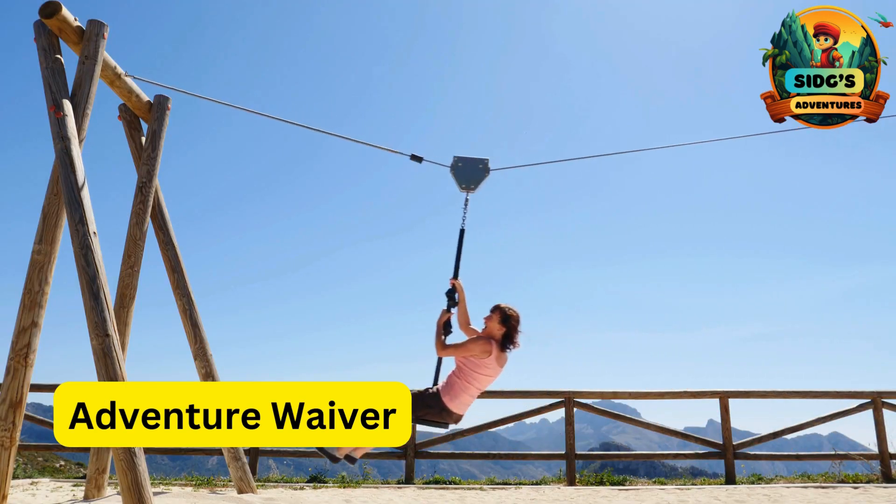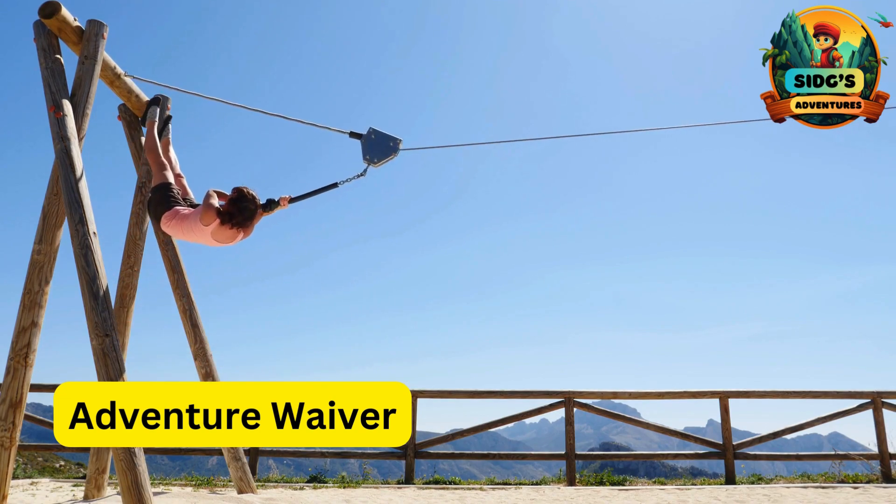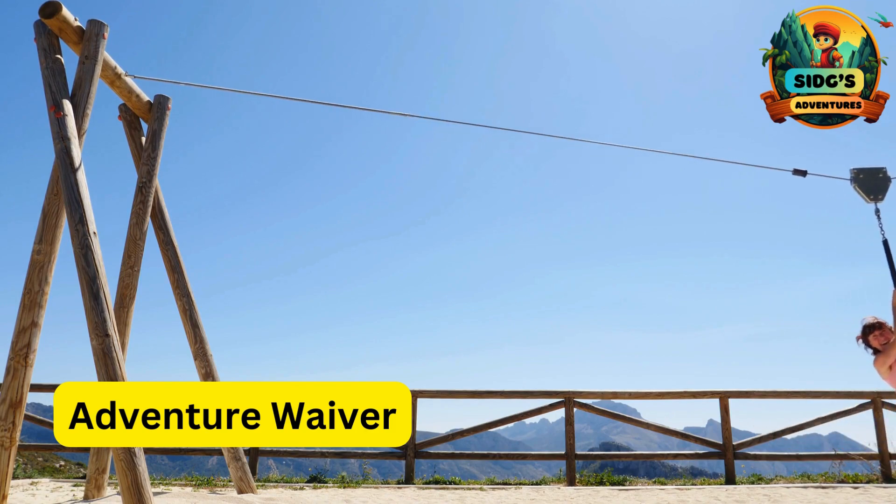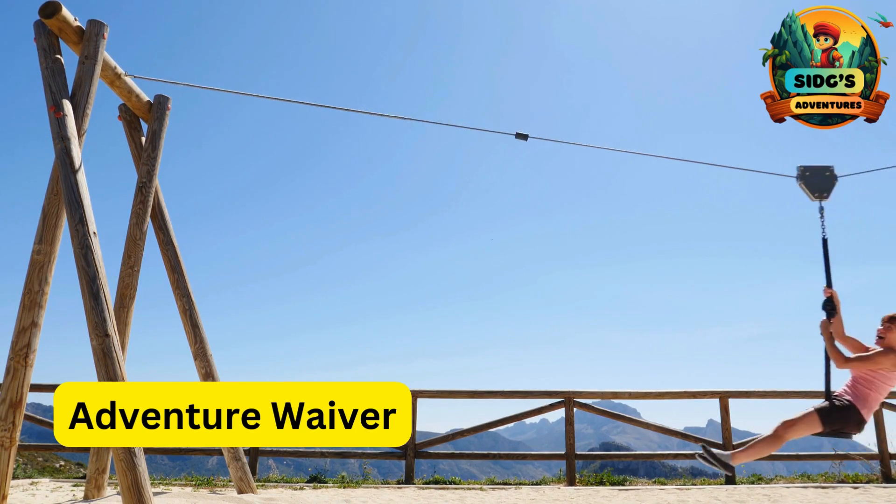A for Adventure Waiver. A form that parents or guardians sign to acknowledge the risks and give permission for their kids to participate in the ziplining activity.